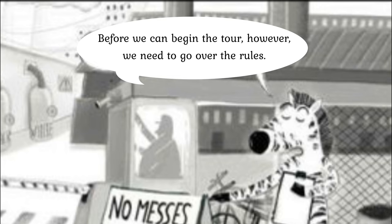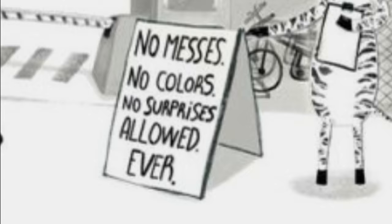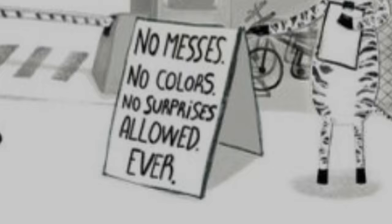Before we can begin the tour, however, we need to go over the rules. No messes, no colors, no surprises allowed ever.